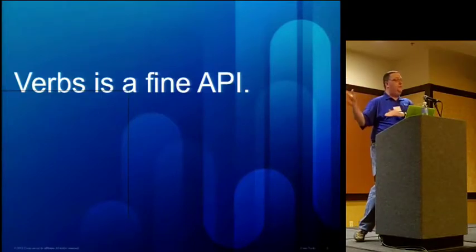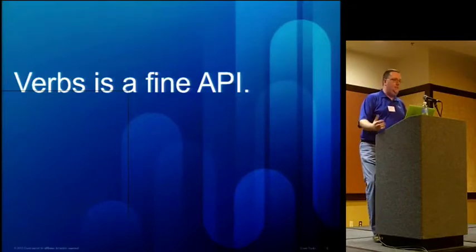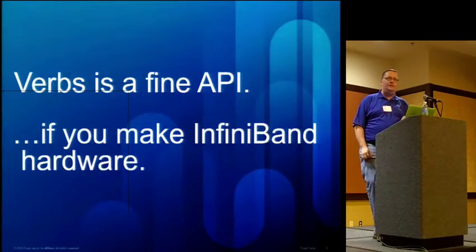Verbs is actually a very fine API. We did verbs first because it was a great way to get upstream and expose these capabilities. It's especially great if you're an InfiniBand provider, which we are not. And this led us to ask: can we do some other things? Because there are some things that are really limiting in verbs if you're an Ethernet vendor like we are.